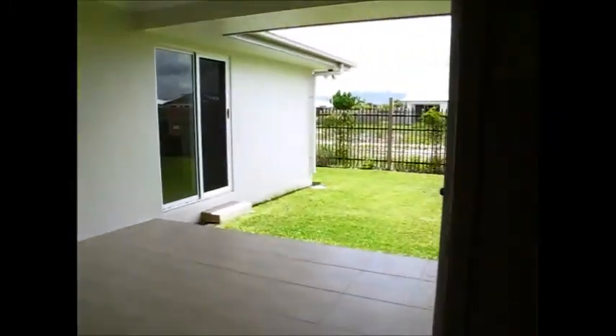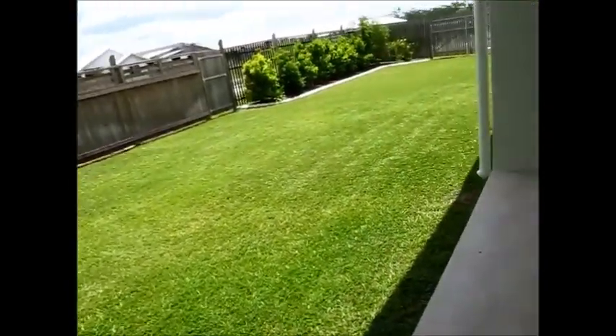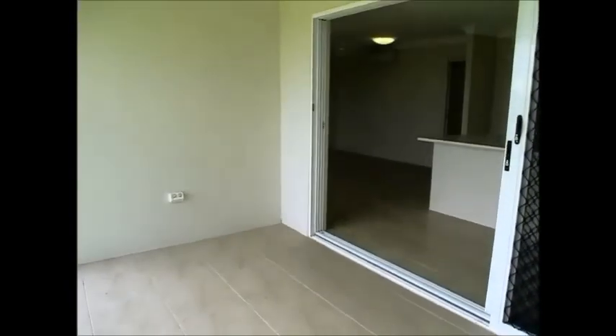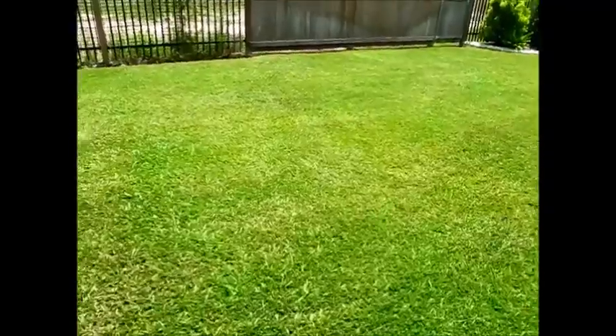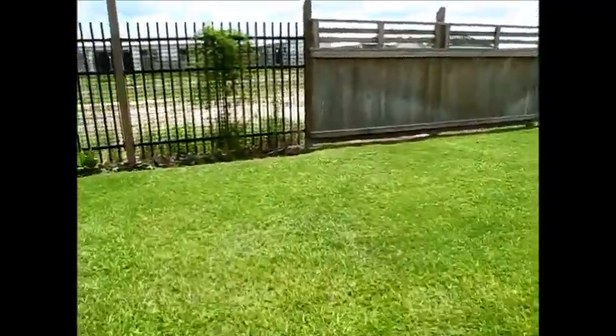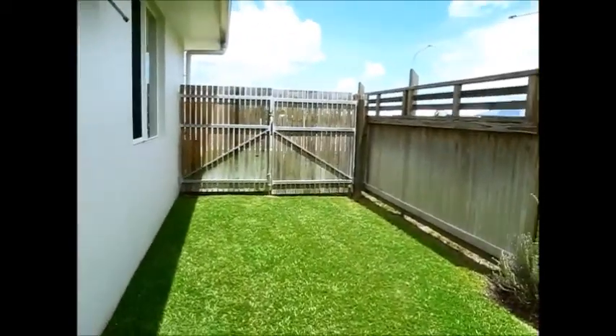Outside, this entertainment patio could fit a decent-size outdoor setting and a barbecue. You could extend it further as there's an enormous amount of grass and yard space available.